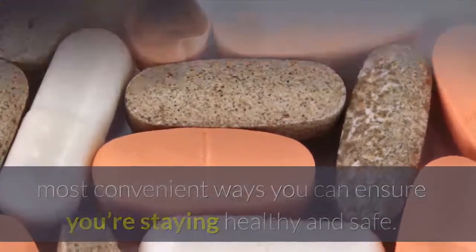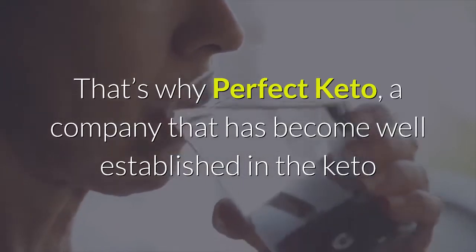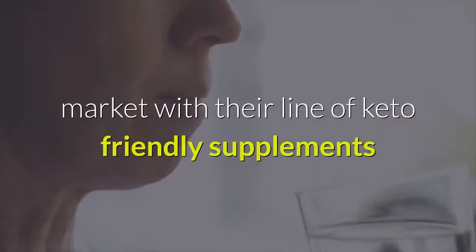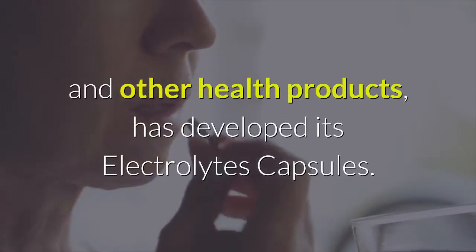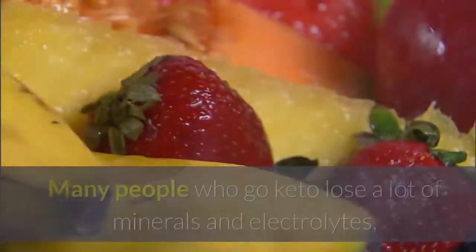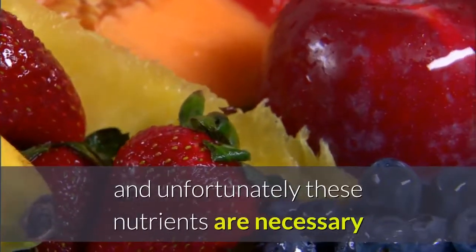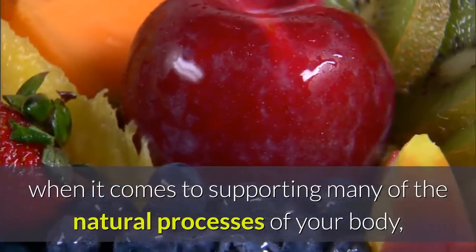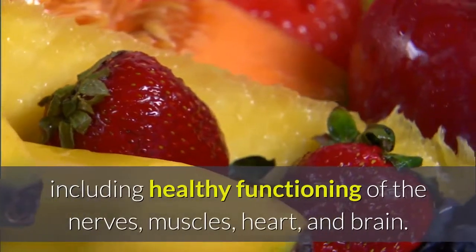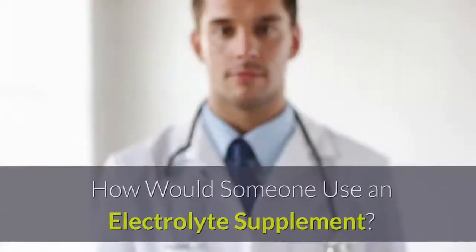Replenishing yourself with an electrolyte supplement is one of the most convenient ways you can ensure you're staying healthy and safe. That's why Perfect Keto, a company that has become well established in the keto market with their line of keto-friendly supplements and other health products, has developed its electrolytes capsules. Many people who go keto lose a lot of minerals and electrolytes, and unfortunately these nutrients are necessary for supporting many of the natural processes of your body.